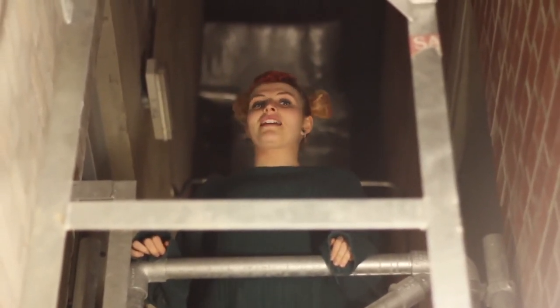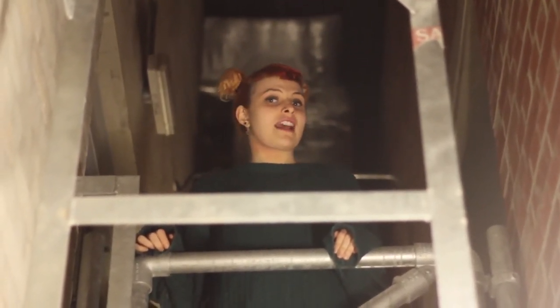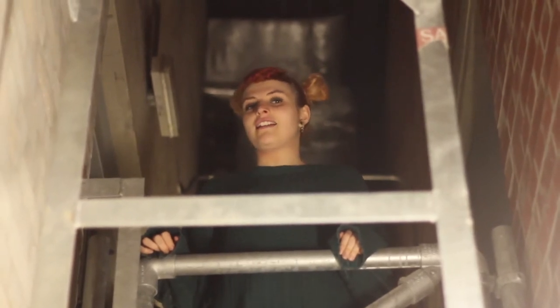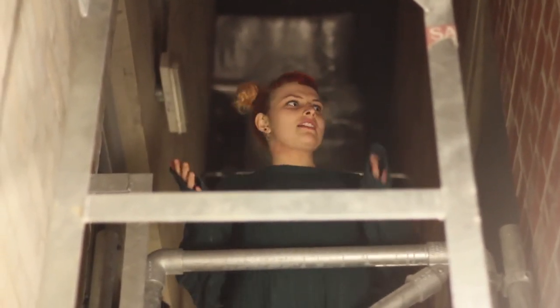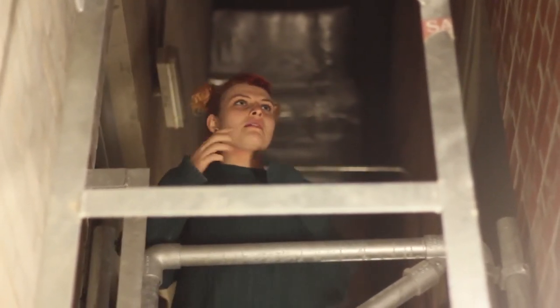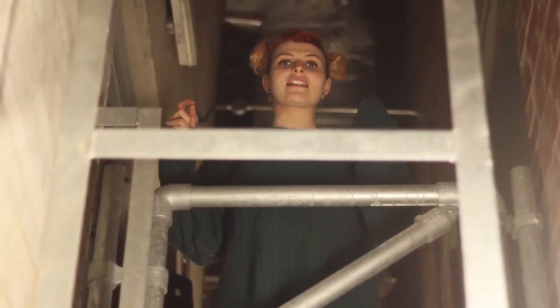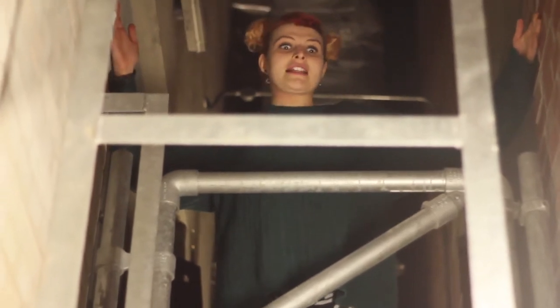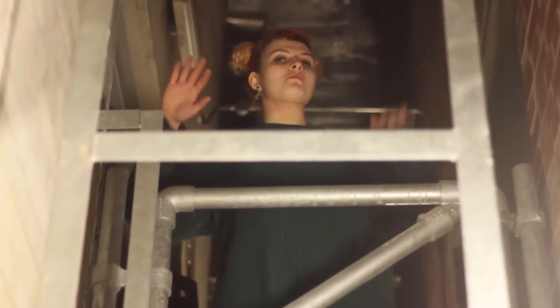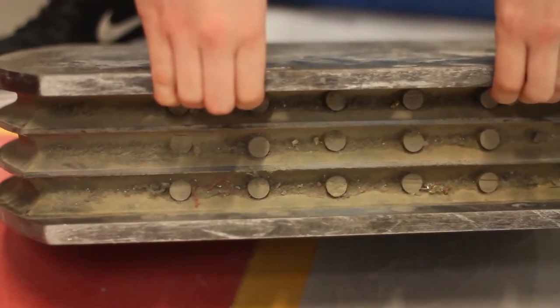One of the other ways the anechoic chamber is made to be the quietest place on earth is that it needs to be isolated from the outside world — no sound can get out and no sound can get in. Right now we're in the gap that separates the anechoic chamber from the outside world. The anechoic chamber is a room within a room, and the whole room is suspended on ridiculously strong springs underneath.